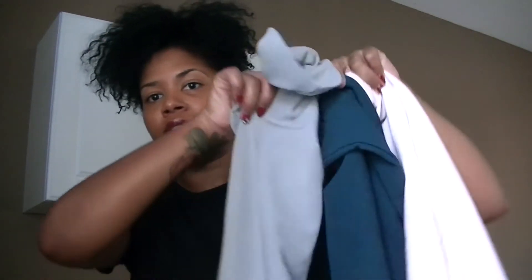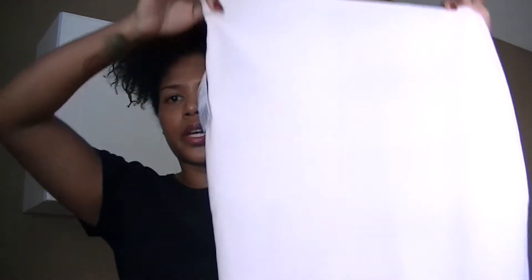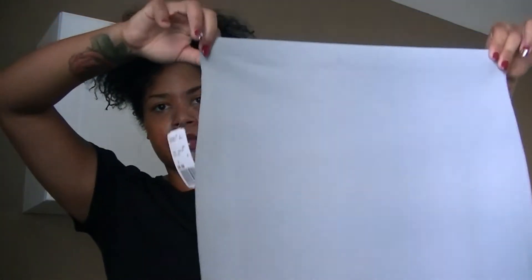The next store is Forever 21. I got three skirts — same style, different colors. It's a pencil skirt. The first one is a pale pink color, the next one is a light gray color, and the third skirt is a green color. All of these were $8.80.